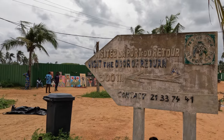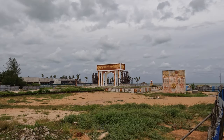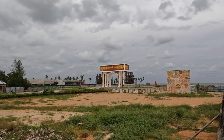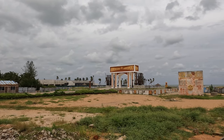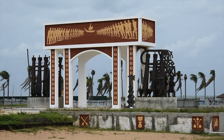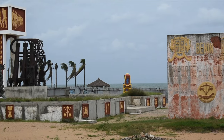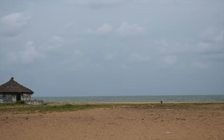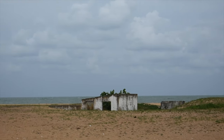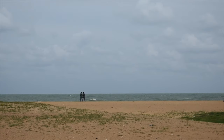Now we have reached the gate, or door, of no return. And finally, this is where many had their last steps in Africa before being loaded onto ships, unsure of where they were going.